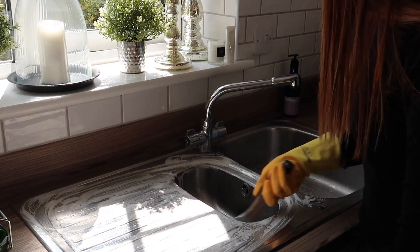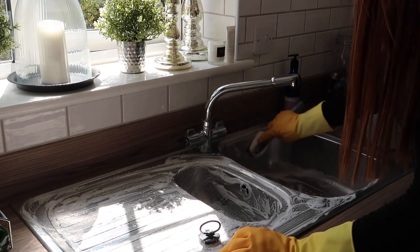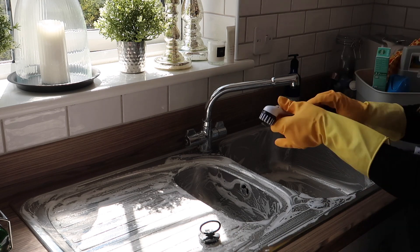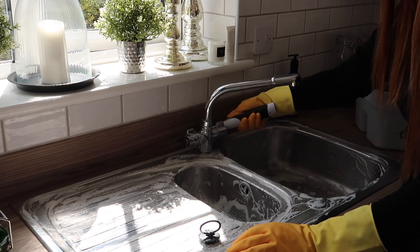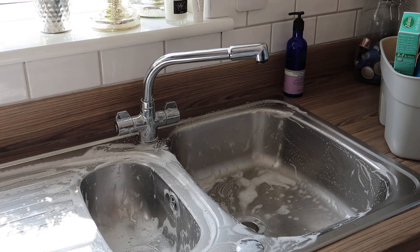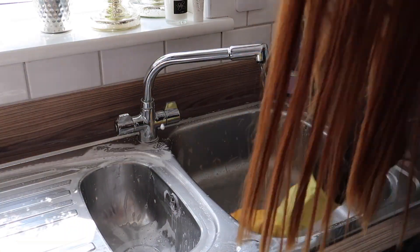I've now moved on to cleaning my sink. One of my favorite sprays at the moment is the new Flash with bicarbonate of soda. I find it really brings up my sink and draining board to the point where it's just so shiny. I really recommend it — it's worth a try.